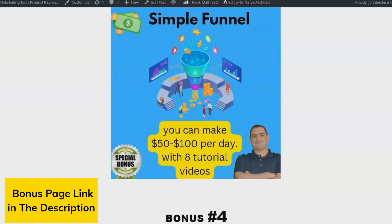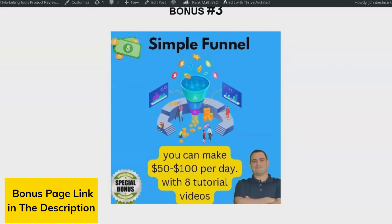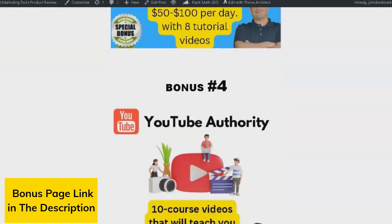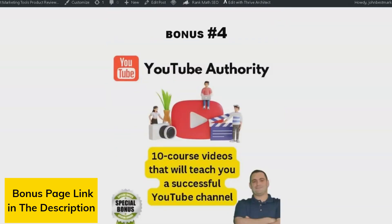Bonus number three provides you with a free copy funnel that can help you earn $50 to $100 per day. I use this funnel every day in my business. The package also includes eight tutorial videos, and I'm confident you'll be delighted with the results too. Bonus number four is YouTube Authority — a 10-course video series that will teach you how to create a successful YouTube channel. YouTube can be a great source of income, and this course will help you make the most of it in 2023.